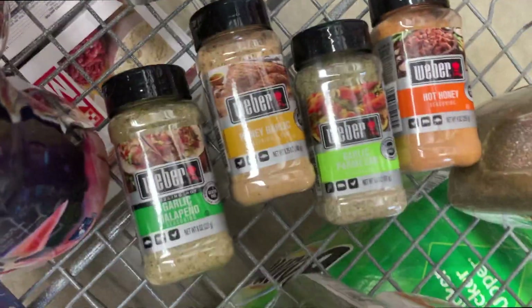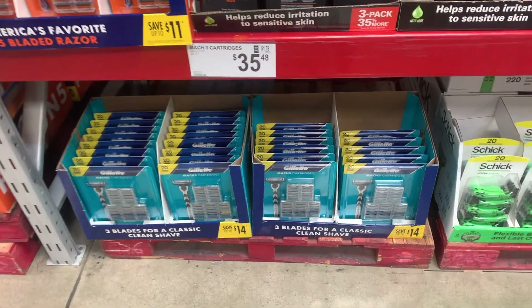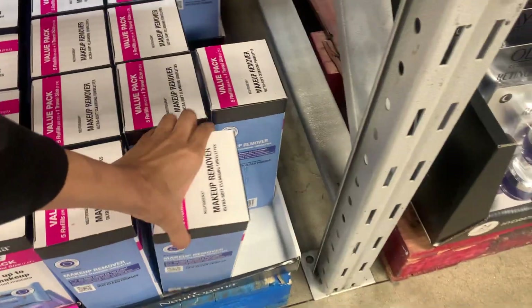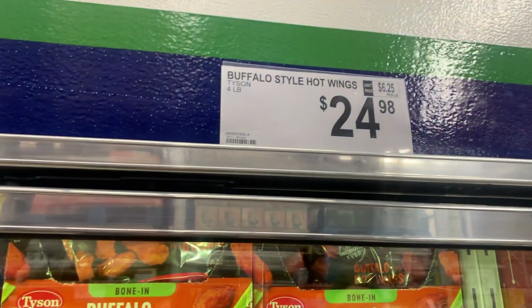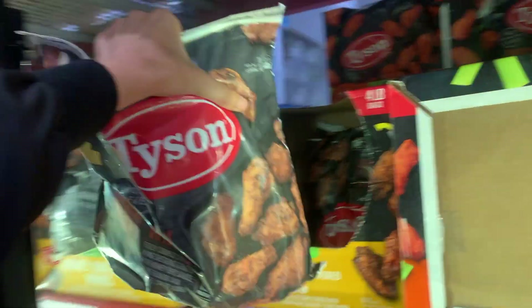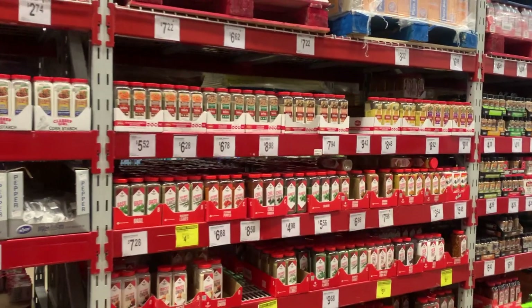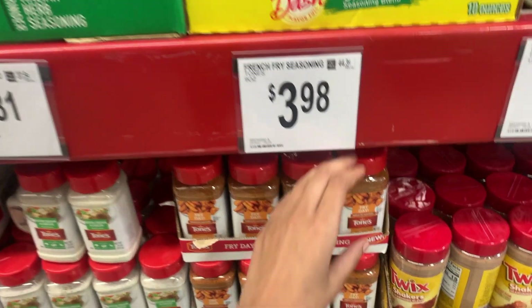I got some Weber seasonings to try — I'm really excited about that. I've been wanting to try these vitamins out. Also when I shave I love to use men's razors — I feel like they're just so much stronger. Gotta get some makeup wipes too. Honey barbecue — I finally found my favorite part, which is the seasonings. You guys know I love to cook, so I've been wanting to come to Sam's Club to get like some bigger seasonings for my kitchen. We're gonna get some French fry seasoning.